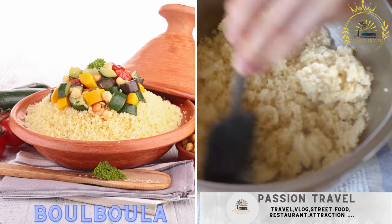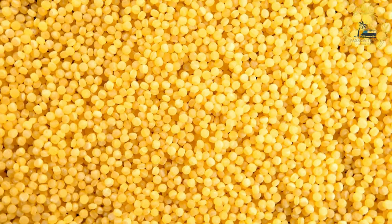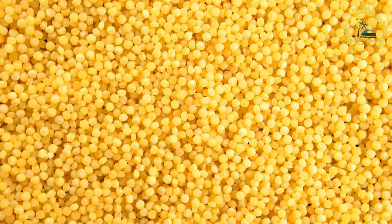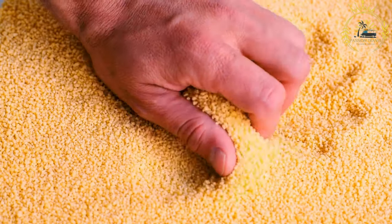Bulbaula, also known as bulbulu, is a popular Chadian dish made from millet couscous, served with various sauces and toppings. It's a staple food in Chad, enjoyed by many Chadians as part of their daily diet. Bulbaula is known for its simplicity, versatility, and satisfying flavor.